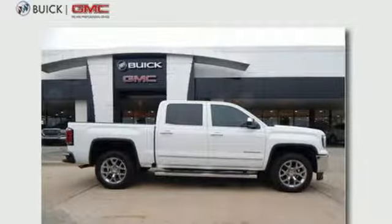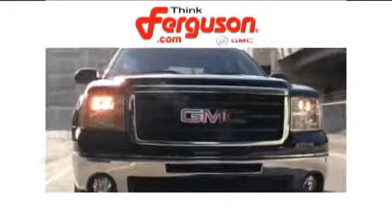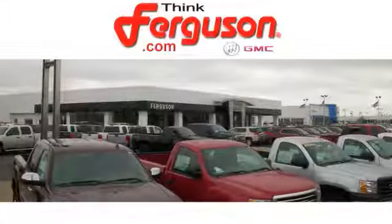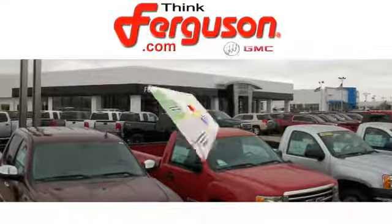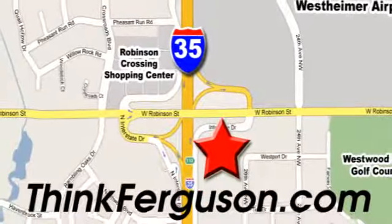There's even more to see in person — take it for a test drive today. The deals won't get any better than they are every day at Ferguson Buick GMC. The customer service is great too. We are conveniently located off I-35 and West Robinson Street in Norman, Oklahoma.